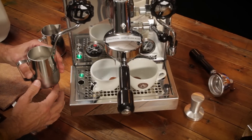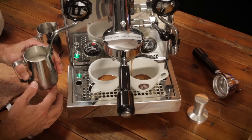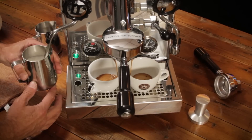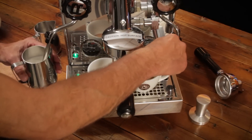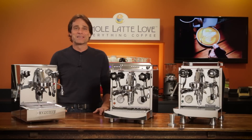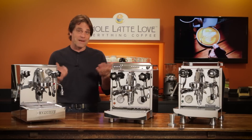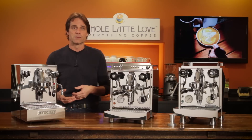Espresso machines with heat exchange boilers allow for simultaneous espresso extraction and milk frothing, making them the gateway into prosumer level equipment for home espresso enthusiasts. Hey espresso lovers, Mark here from Whole Latte Love — today, an in-depth comparison of three of my favorite semi-automatic machines with heat exchange boilers.